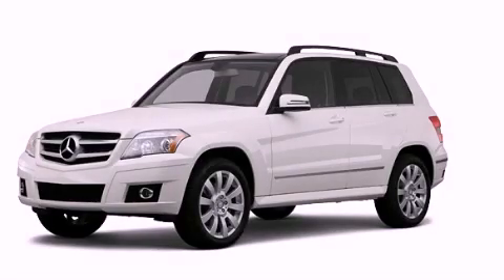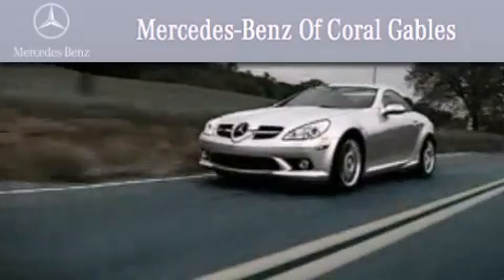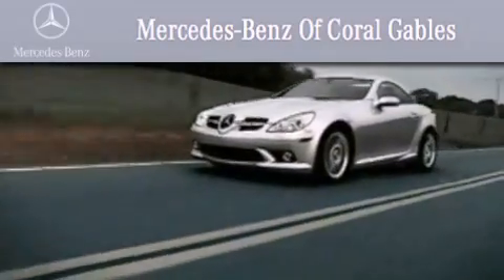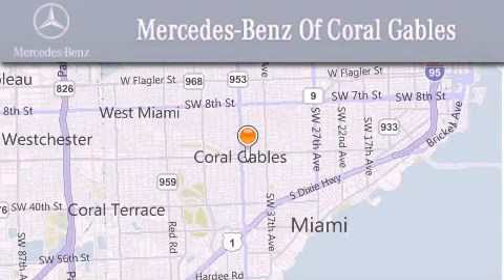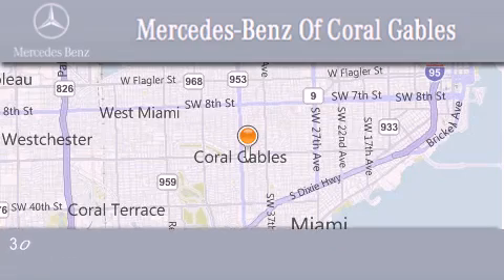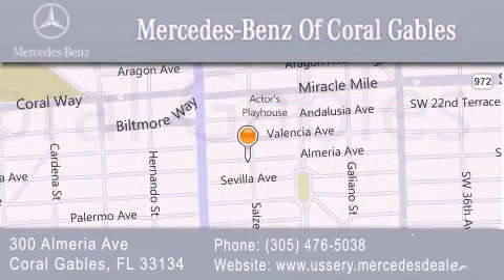Call or visit us right now and arrange your test drive today. We are South Florida's oldest and most prestigious Mercedes-Benz dealer, winner of nine consecutive best of the best awards, with over 50 years of service to our clientele, helping them discover the Mercedes-Benz experience one customer at a time. We are located at 300 Almeria Avenue in Coral Gables.